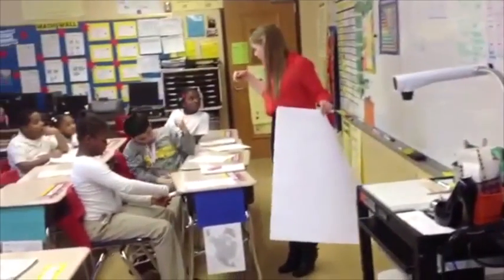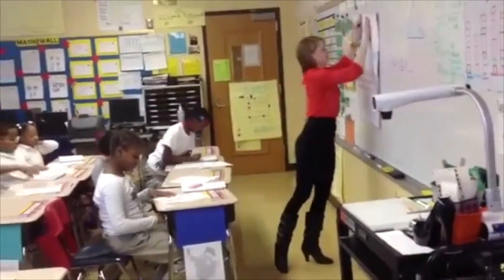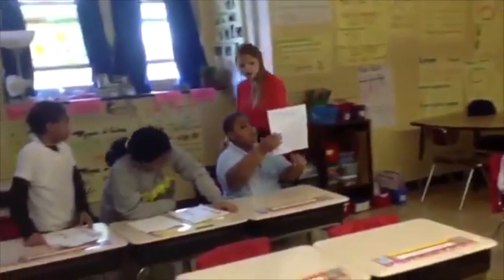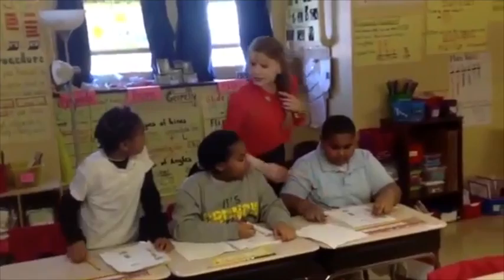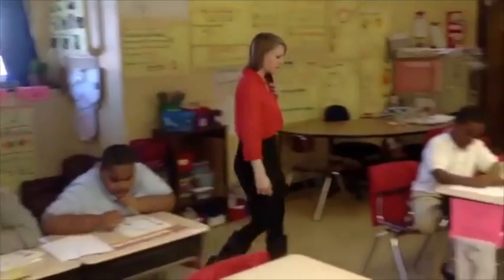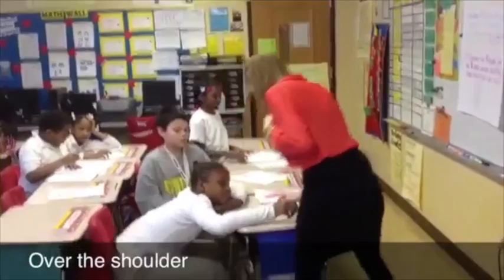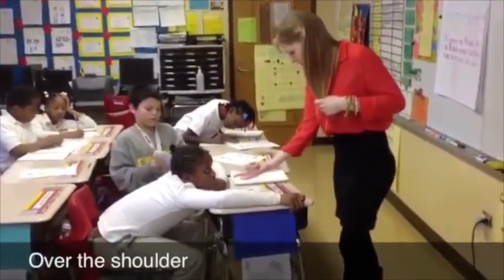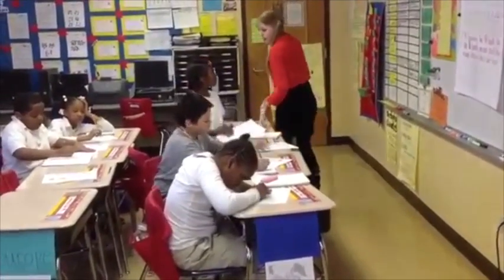Now I want you to try D by yourself. Go. I like how you found 35 with your big mama and 7 with your baby. Baby one — so now you gotta find your baby two. Good, on the right track. Keep going.